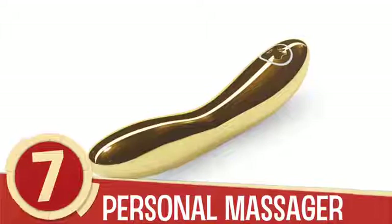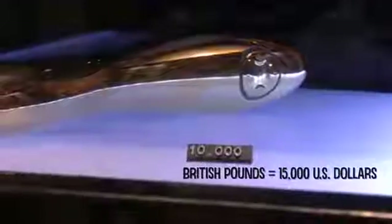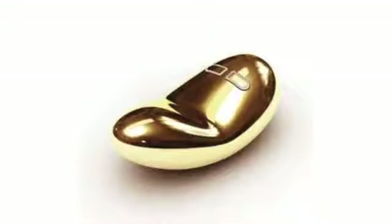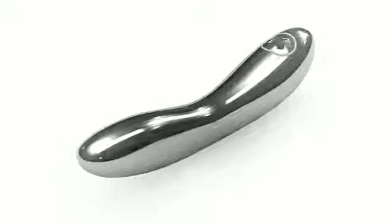Number 7: Personal Massager. Ever wanted something made of pure gold betwixt your nethers? Lalo, a Swedish purveyor of adult products, has the answer for you in the form of a 24-karat gold-plated personal massager known as Inez. For a measly $15,000, you can enjoy some truly pleasurable alone time while your wallet cries in the corner. Lalo's line of designer personal products extends to the Tiana Couples Massager and the Eva Mini Massager. If you're looking to save a few bucks on the Inez, you can go for the stainless steel line to save about $7,100.